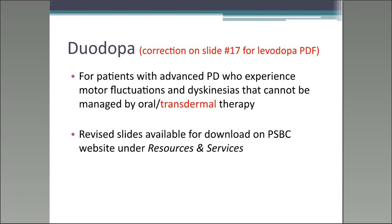On slide 17 in the levodopa PDF, I just wanted to add the word 'transdermal therapy.' For some people, they might be started on duodopa therapy if their existing medications, even with modifications and optimization, don't control motor complications such as motor fluctuations or dyskinesias. If you want to download the revised slides, they're on the PSBC website under resources and services.